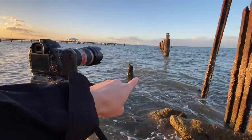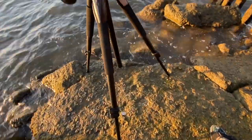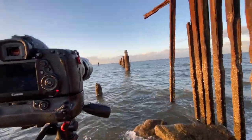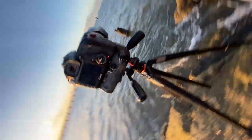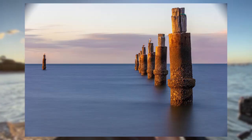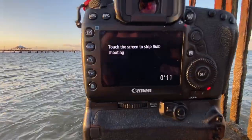I've got the camera set up, pointed down there on a 30-second long exposure at the moment. If I don't really like how this one turns out I'll either adjust the brightness or invert the tripod and put it upside down — we'll see how that goes, the water is getting pretty close. Thirty seconds wasn't long enough, so we're going to up the exposure time to probably a minute and see what double the exposure does for it.